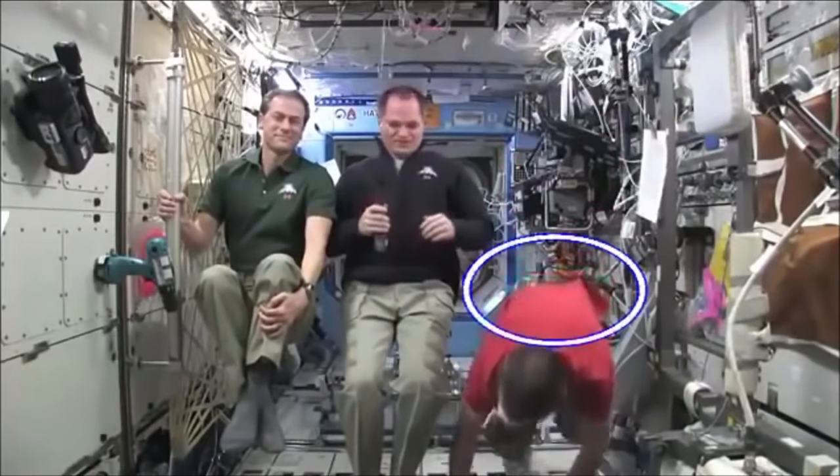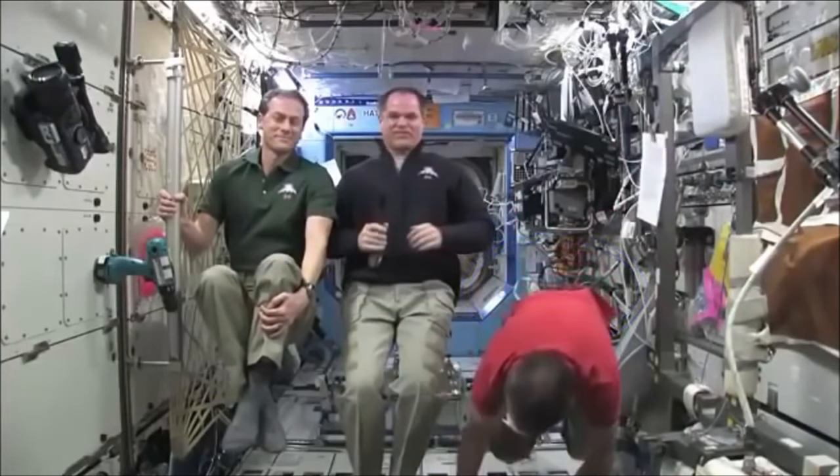There is the 0G plane for that, and there is another technique: cables. There are crew members who are suspended by cables in front of a green background and can perform all the acrobatics they want freely. This is evident especially with the permed hair of the astronauts.